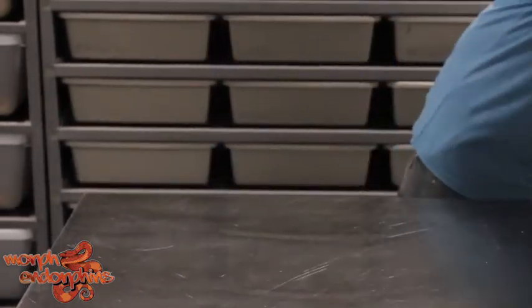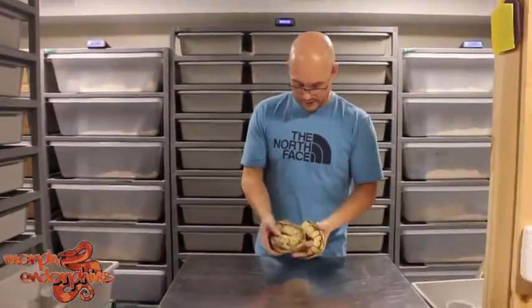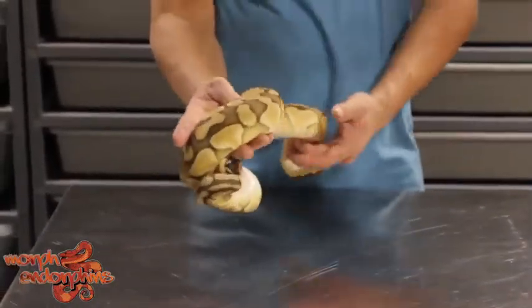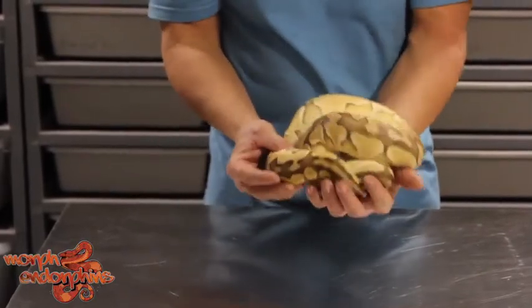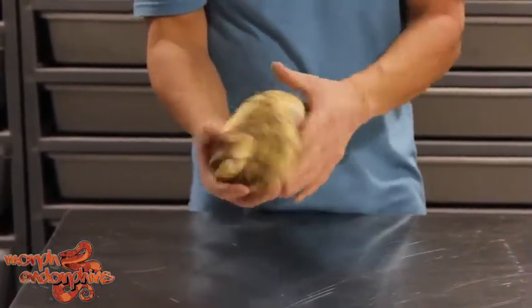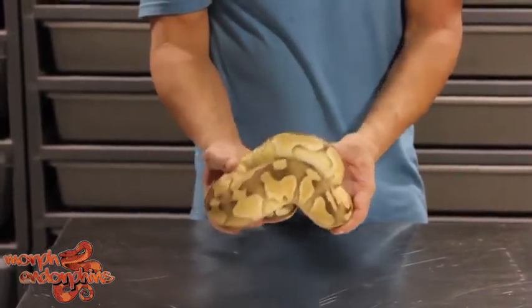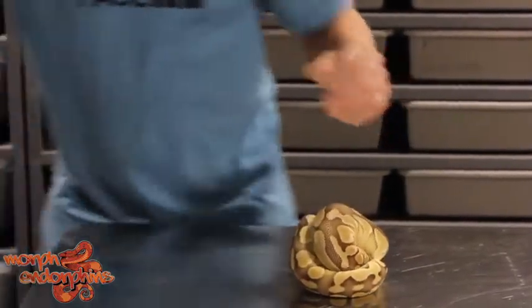I've got a couple of examples from last year, also from a super blade clown. This one is a lesser pastel, and if it wasn't from a super blade I wouldn't even think there was blade in there. It's interesting how lesser and blade don't really seem to do much together — the lesser overpowers the blade.